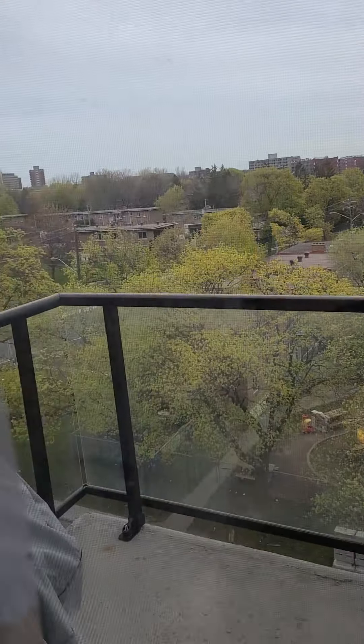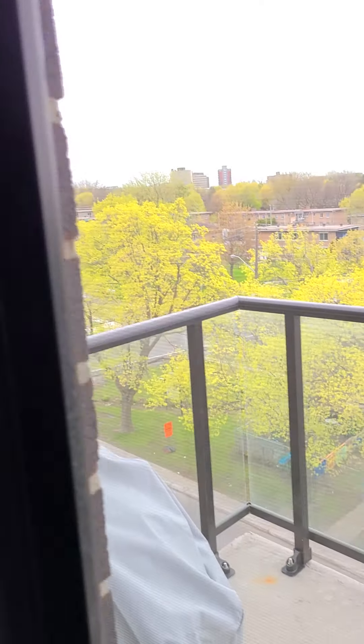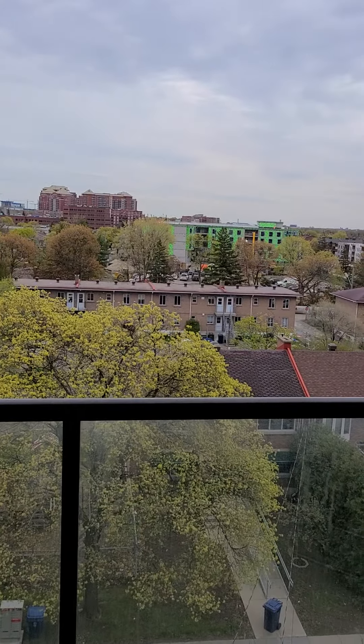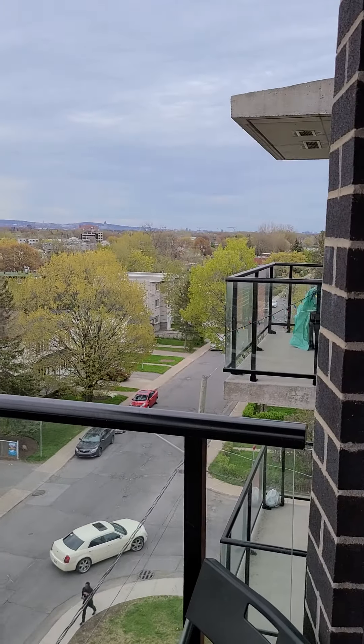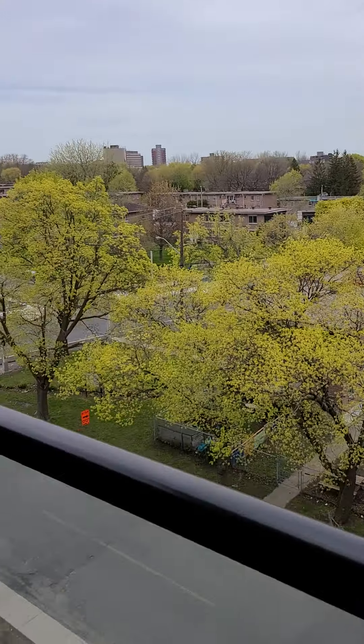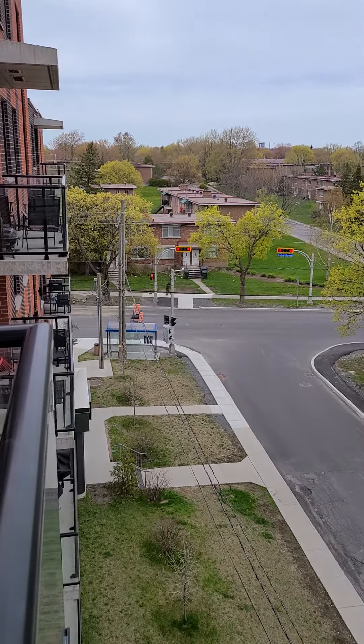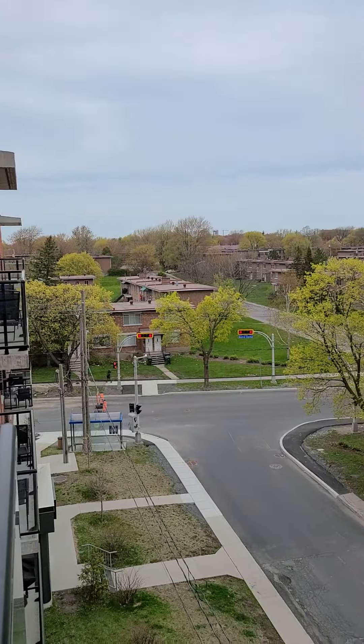This is a balcony. You can do your barbecue here. It is a very private balcony — you don't have anyone in front of the building. You can enjoy a view here. There is a bus stop just at the corner of the building. And there is a terrace as well that you can go on.